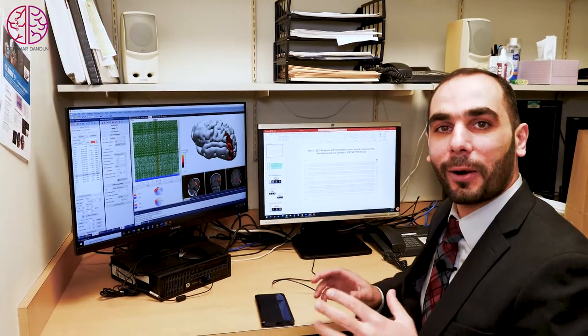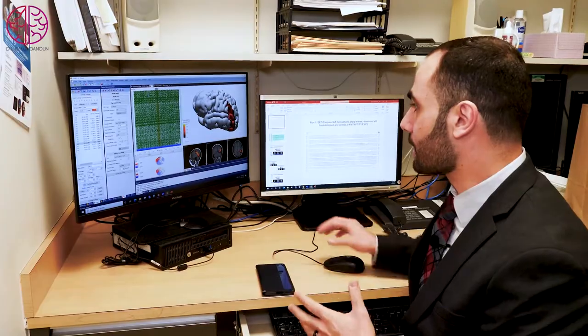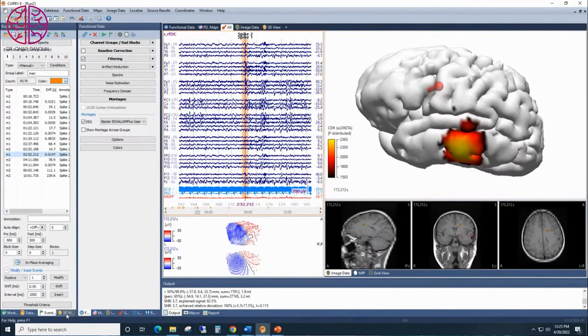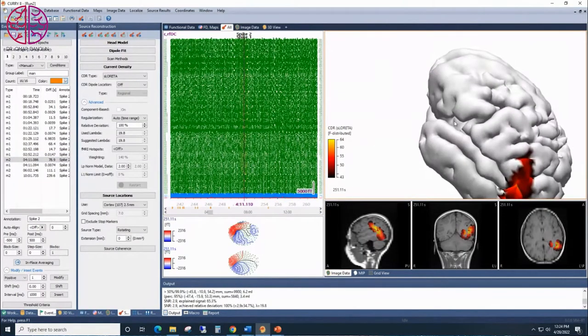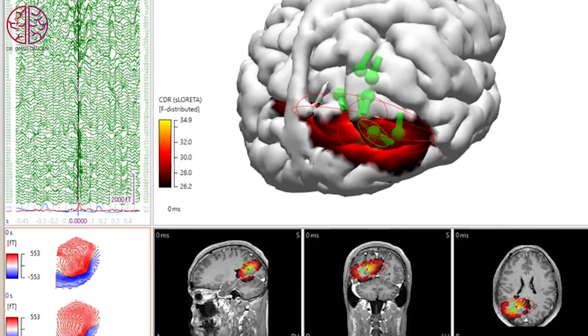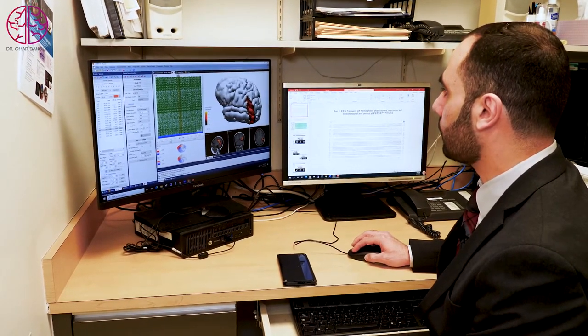Let me show you how we process the MEG signal. We record the MEG signal in the lab and bring it to this computer, where we have all the data. We have 148 channels showing brain activity. We pick a spike where the activity occurs, and that spike is then localized in the brain — it's displayed as a 3D brain model.